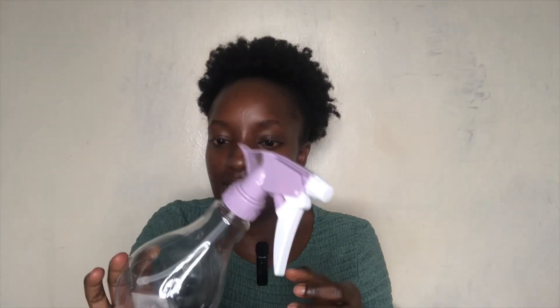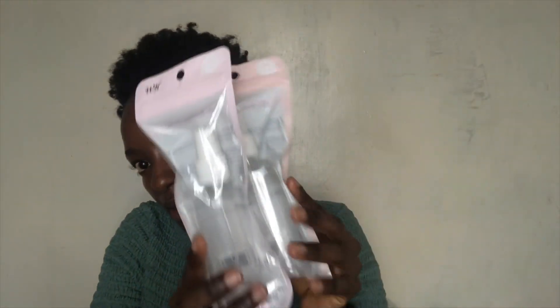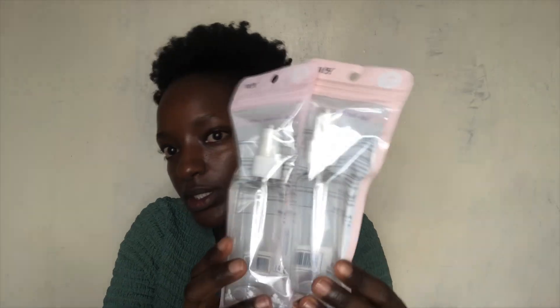The next item is this cute water bottle. I'm going to need this whenever I want to wet or spritz my hair. I love it — it's such nice quality plastic and I always go for the clear bottles. This one was 200 shillings and I paid 160 shillings.